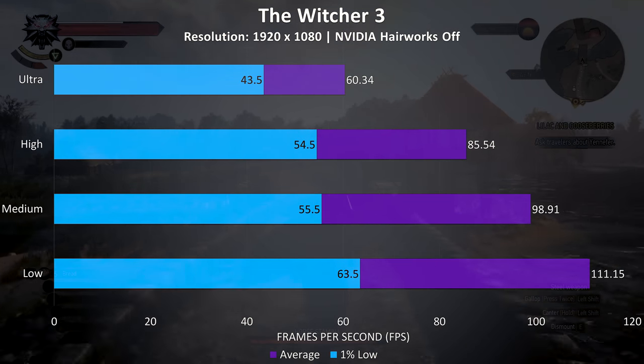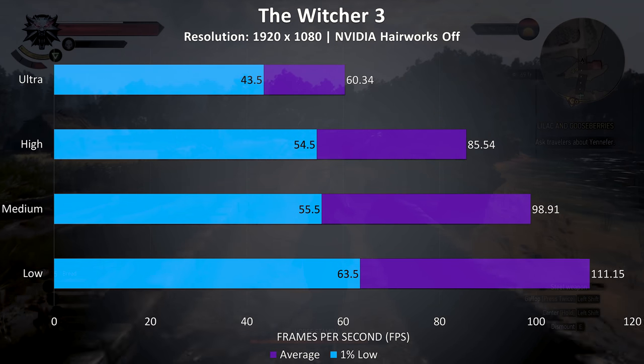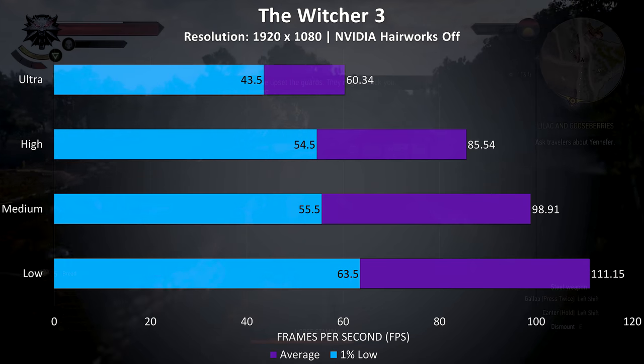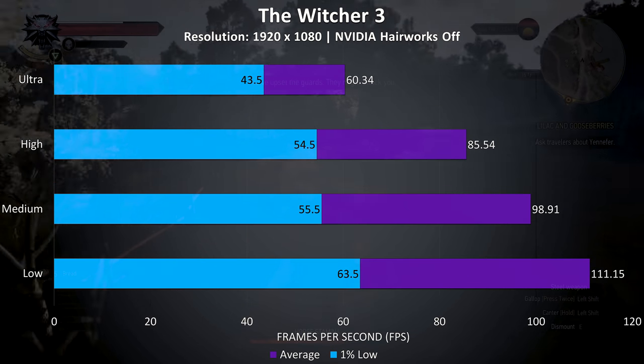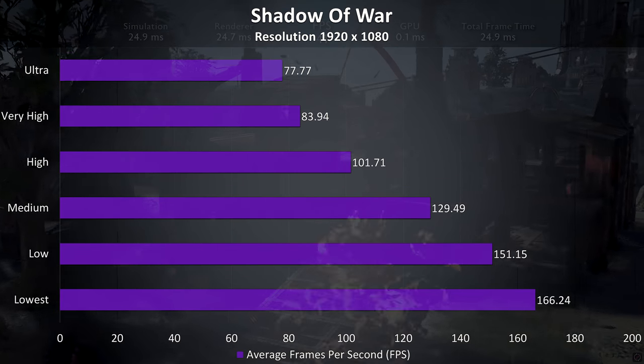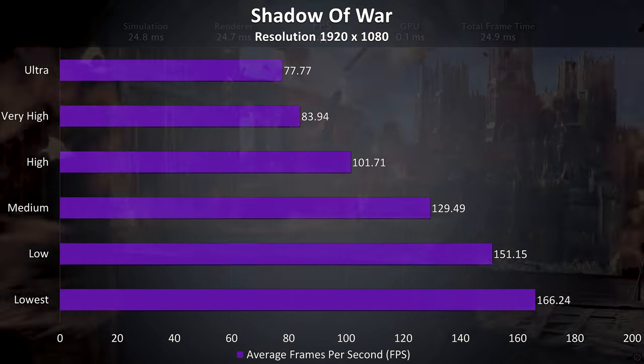The Witcher 3 was tested with Hairworks disabled, and even ultra settings were just able to get a 60 FPS average, although I found it played much nicer at high settings or below. Shadow of War was tested with the built in benchmark, and quite high frame rates were seen regardless of settings.